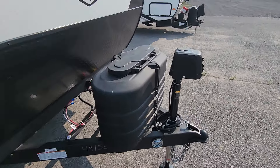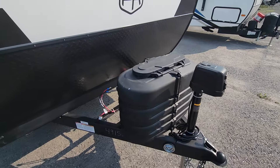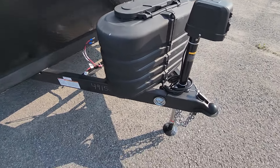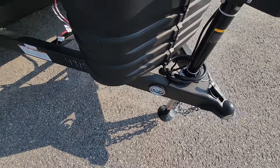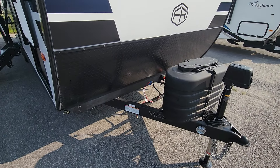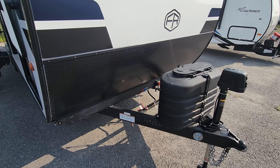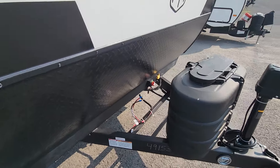Up front you've got a front power tongue jack, very handy when using a weight distribution system with your tow vehicle — just makes it a lot easier to get up and down. We do have a leash tie-off here for the family dog, or if you don't have a dog, a wonderful spot to secure bikes, an external solar panel, a generator, or any of those types of things you could use as a lock-up point.